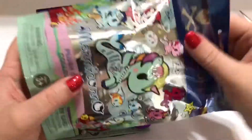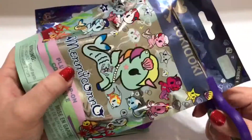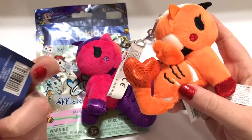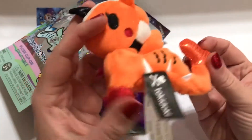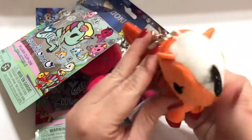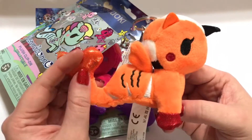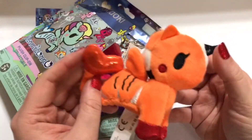Let us know in the comments if you want us to find more of these and open some more. The last one is — oh, we got Maria, M-A-R-E-A, I think that's how it's spelled. This one is orange with a little bit of red, kind of like a clownfish. It actually reminds me of Nemo — that's probably the inspiration. It's super cute and really similar looking.